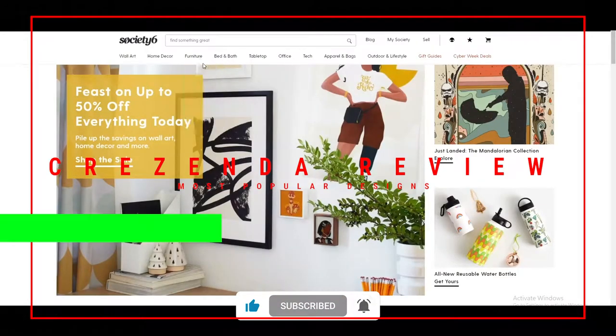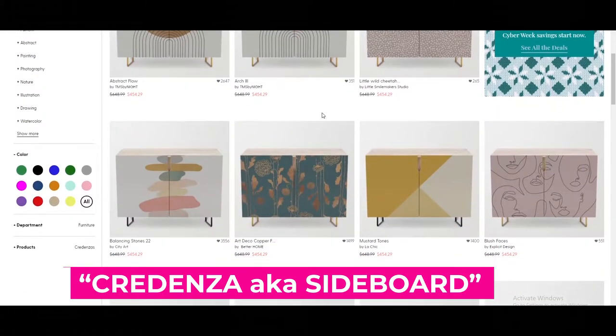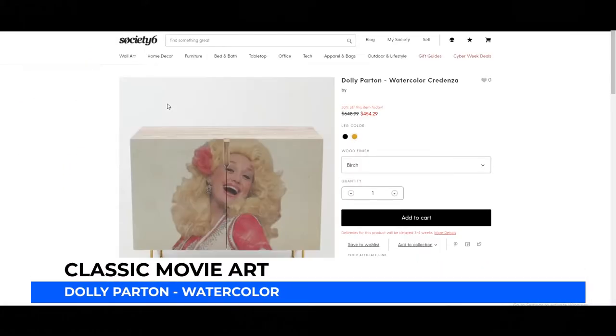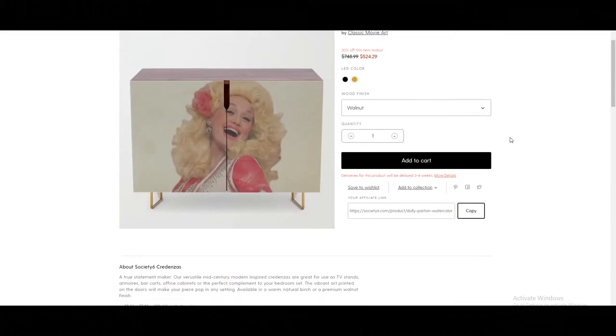As you can see here it's furniture — they call it Credenzas, which is a Mexican term I believe. It's quite well built with a straightforward design: basically two doors which have a print on them. We're going to look first at Classic Movie Art and how they take pictures of famous artists and put them on.